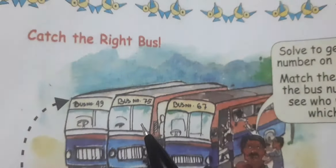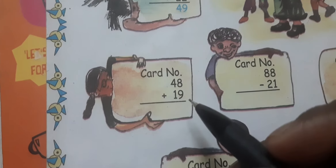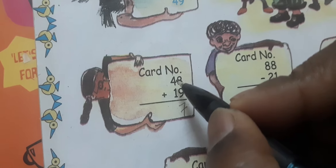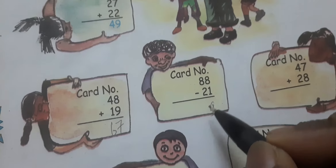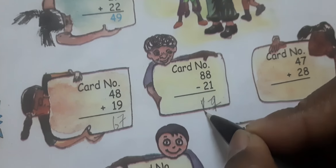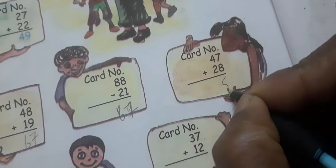This is 49 number. Simple plus: 8 plus 9 = 17, carry 1. 7 plus 1 = 8, 4 plus 1 = 5, 5 plus 1 = 6 — so 67 number. 8 plus 1 = 9, 8 — so 98. Minus: 8 minus 1 = 7, 8 minus 2 = 6, 7 plus 8 = 15, 4 plus 2 = 6, plus 7 = 75.